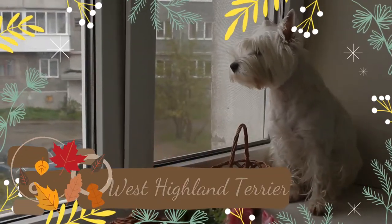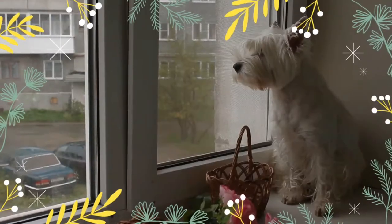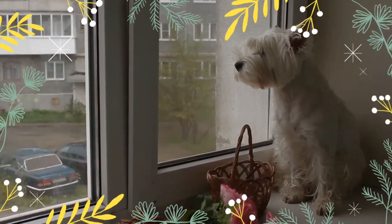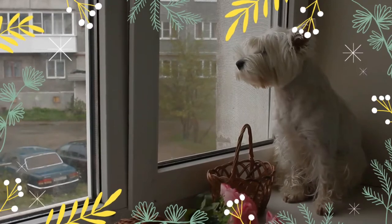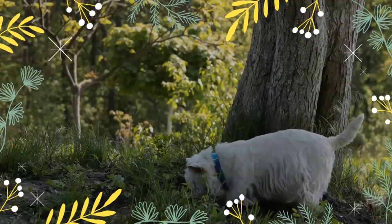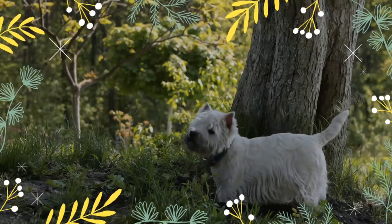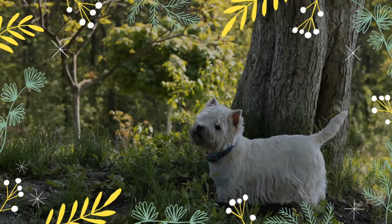The West Highland White Terrier, commonly known as the Westie, is a breed of dog from Scotland with a distinctive white harsh coat and a somewhat soft white undercoat. It is a medium-sized terrier, although with longer legs than other Scottish breeds of terrier. It has a white double coat of fur which fills out the dog's face, giving it a round appearance.